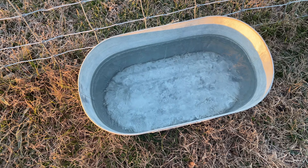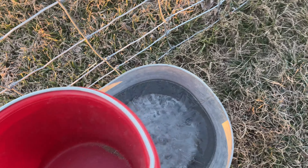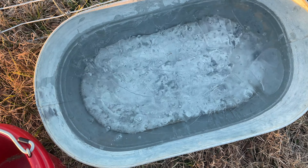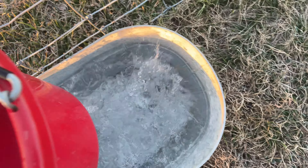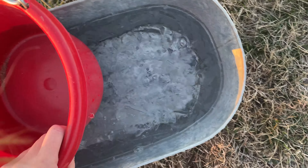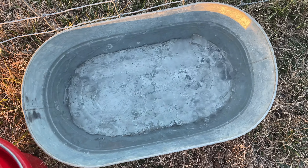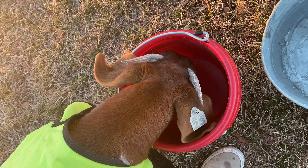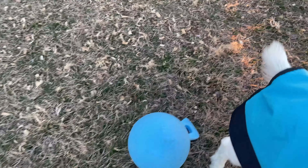Their outside water is frozen, so I'm going to break that up real quick. Their inside water doesn't freeze usually, but this water is, so we're going to break that up. This will be replaced in a little bit — I just really like breaking the ice up and hopefully it'll start melting in just a second. Even their goat toys are frosty this morning. It froze last night — can't even barely squish the ball. It's frozen.